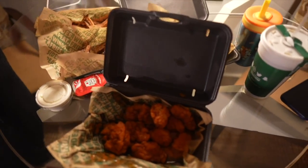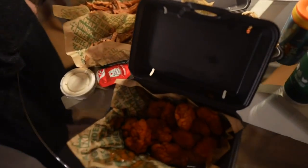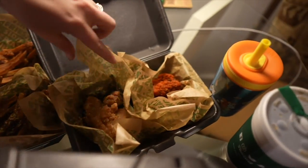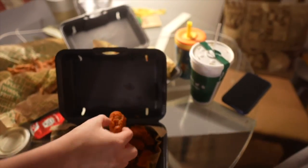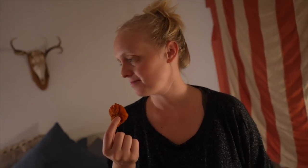Our Uber Eats arrived — in famous Nashville known for its chicken, we got Wingstop. We had to prioritize time and bedtime because we want to get up early. We got Cajun fries, garlic parmesan fries, garlic parmesan wings, and a sandwich.